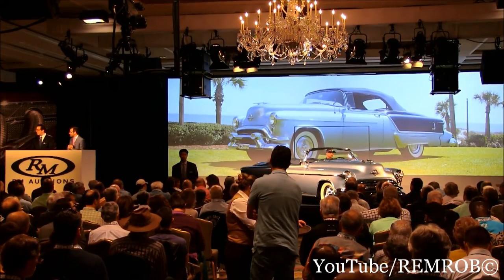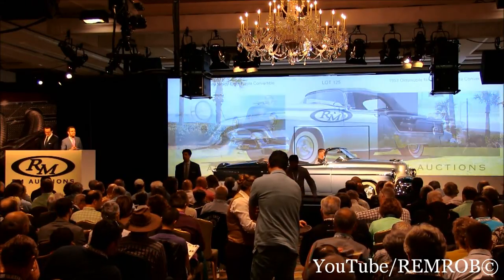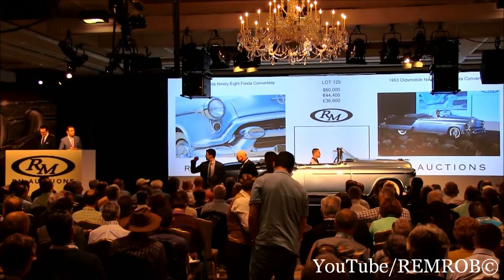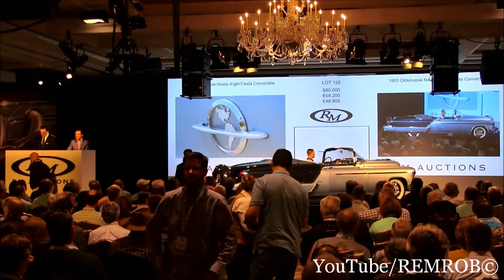Glad to see you're all smiling in that corner. Ladies and gentlemen, I'm going to open the bidding here at $60,000 only. Opening bid of $60,000 — thank you. Now $70,000. Thank you, $70,000. Now $80,000. Thank you, $80,000.